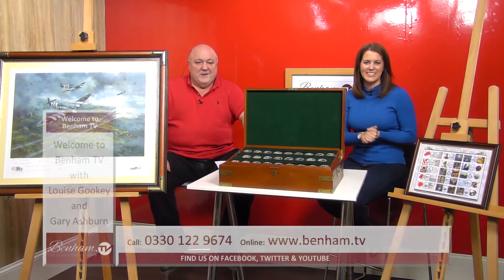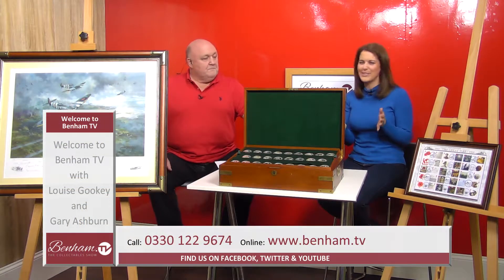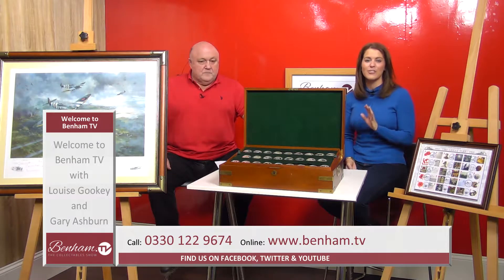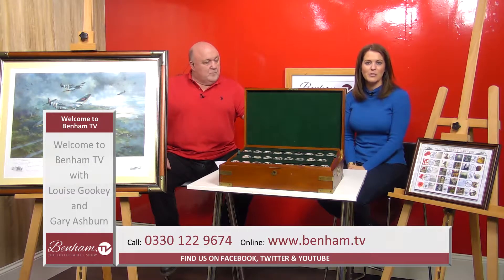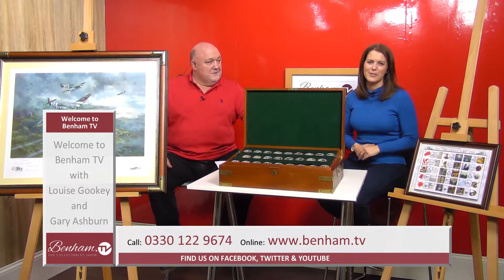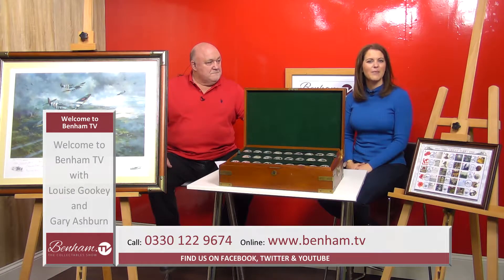Here on Benham TV we're about to take a look at some wonderful military memorabilia. If you have an interest in this, don't forget you can go to our website www.benham.tv — there are loads of other items on there. If you've got any questions you can call the number on the screen, and of course we're across social media on Twitter, Instagram, and Facebook.